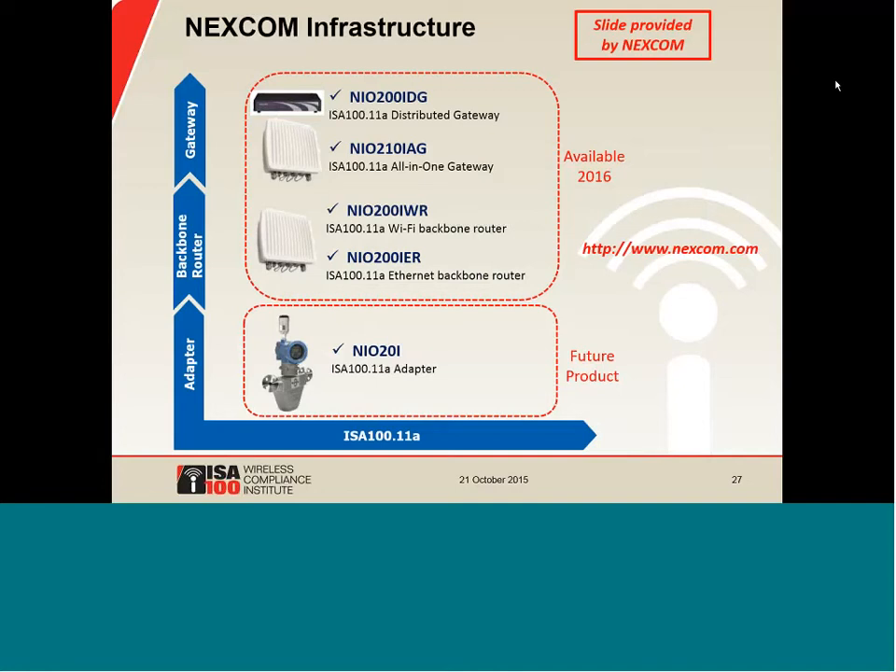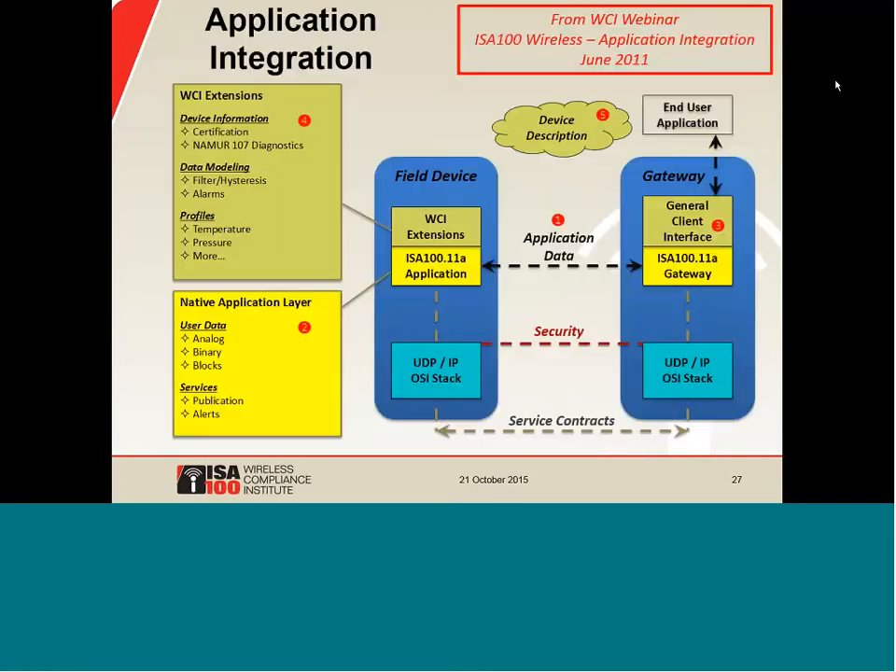This slide shows another set of new products coming online soon from a company called Nexcom. This product line is focused on the system side, with industrial-grade gateways and infrastructure. An adapter is also planned in the future. These products can be used by suppliers who want to sell ISA-100 wireless devices as part of a complete solution. To wrap up this part of the presentation, let's quickly review the application architecture of ISA-100 wireless.